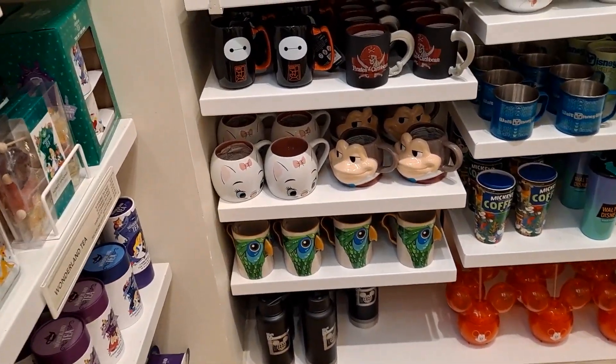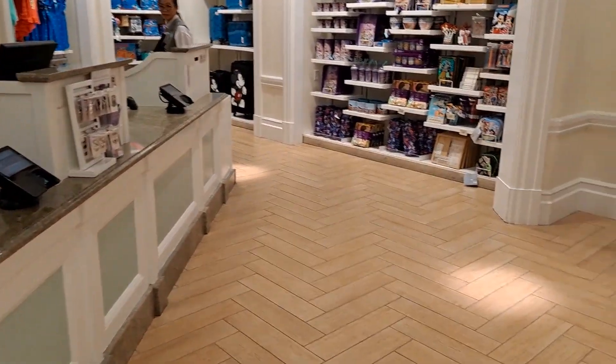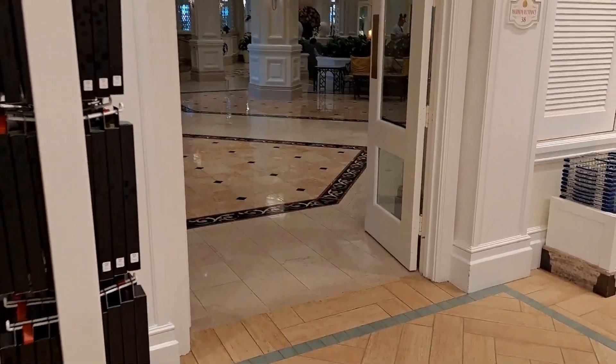There's Mr. Toad right there in a mug, and you've got your Mickey Mouse over there too. These little shops — once again, my advice is get out and check them out. This is the one located over at the Grand Floridian.